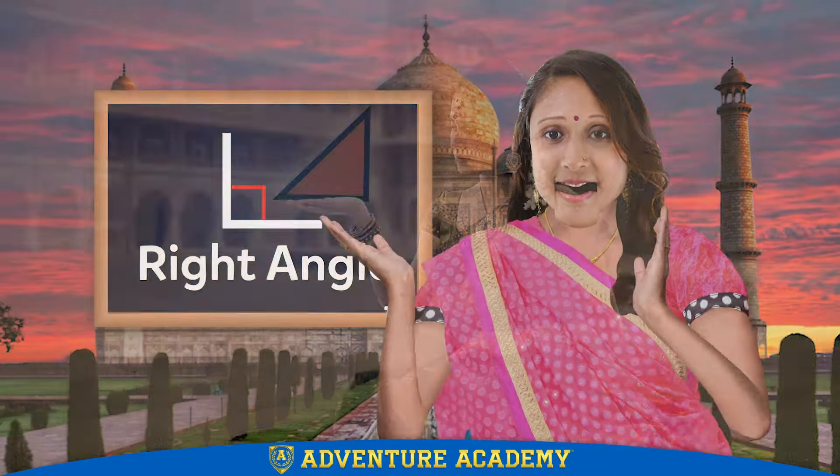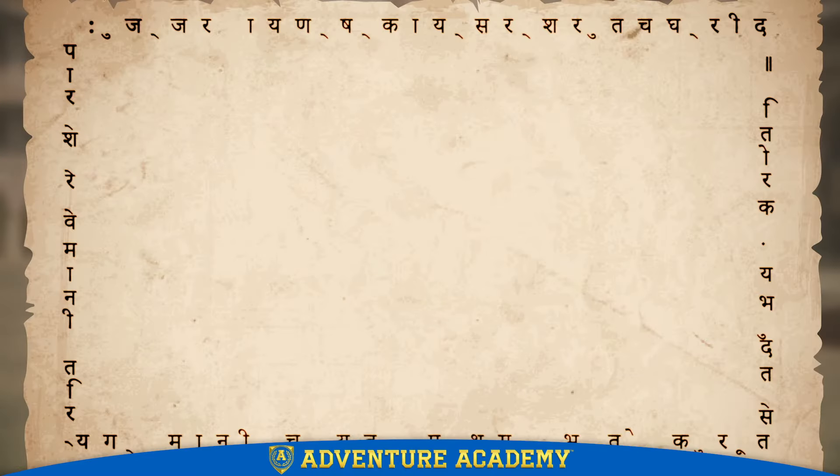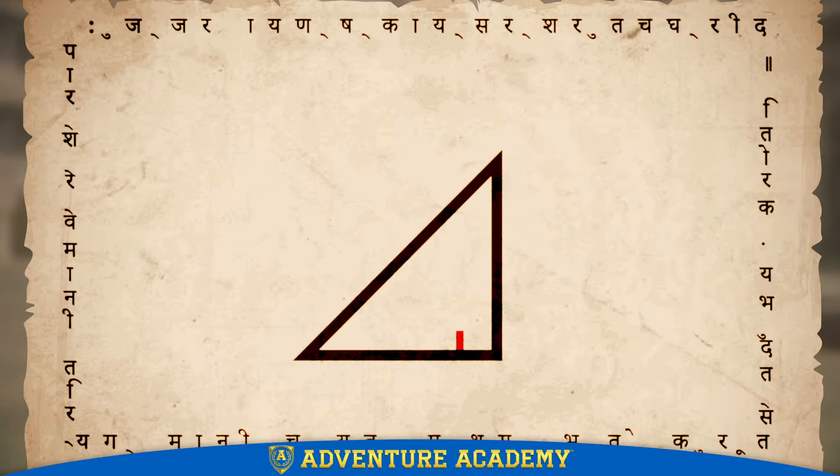Did you know that the people of India were one of the earliest to discover something truly incredible about triangles with right angles in them? Which are called right triangles.